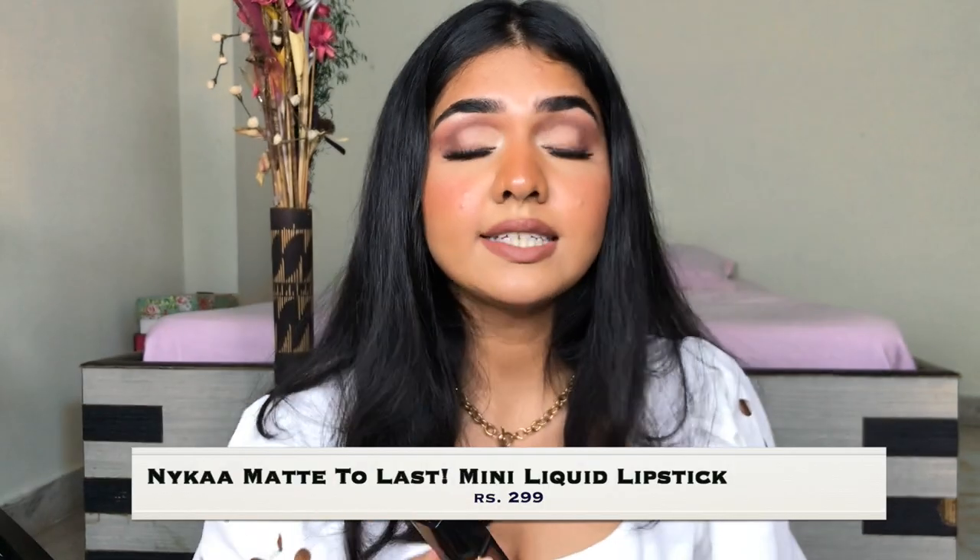Next is the Nykaa lipstick — a really, really nice lipstick. I have the bigger size which is more than Rs. 500, but they do have minis. If you want to try a lightweight liquid lipstick, you can give this one a try. It's a very thin, runny, watery type of formula. It's a little opaque so you may need more than two layers. This is the shade Madras Khappi. Since it's really lightweight, you won't have any problem with it looking heavy or your lips drying out.